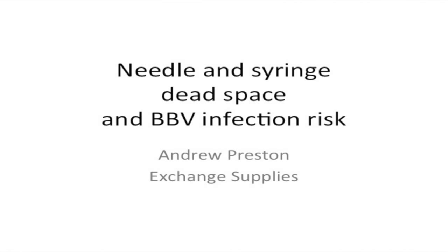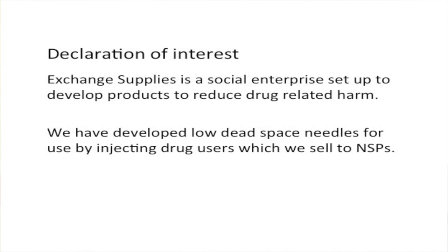Thanks very much. I'm going to be talking about low-dead space syringes and the impact that they have on risk. I have to declare an interest at the start, because having understood the impact that low-dead space in syringes has on blood-borne virus transmission risk, we've developed needles that are available to needle and syringe programs.